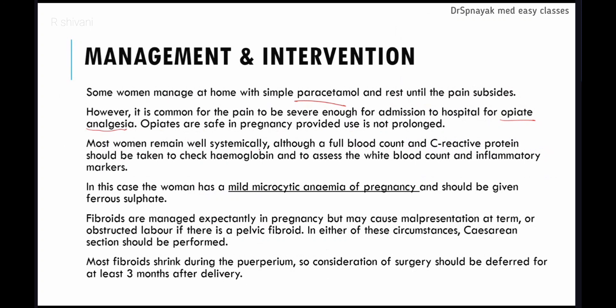Most women remain well systemically, with systemic symptoms not commonly seen. A full blood count and C-reactive protein should be taken to check hemoglobin and assess WBC and inflammatory markers to identify any comorbidities. In this case, the woman has mild microcytic anemia of pregnancy and should be given ferrous sulfate since her hemoglobin was low.